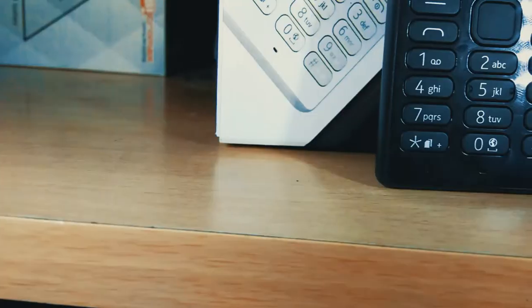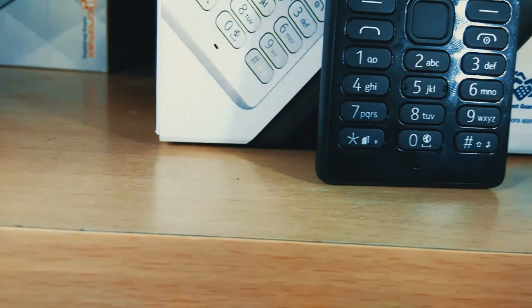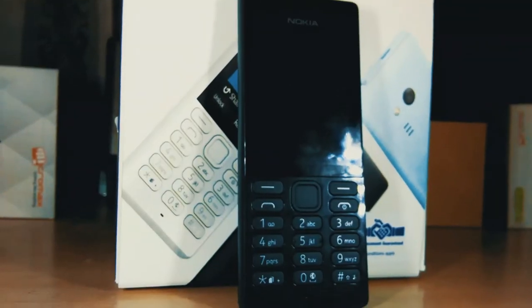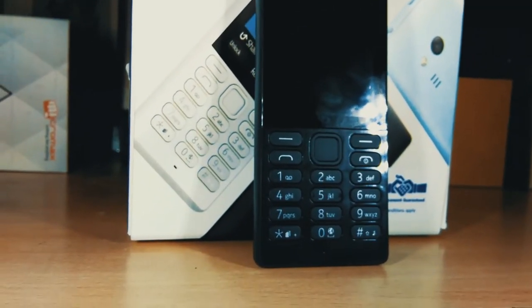Moving on to the phone, you get a 2.4 inch display. Surprisingly, it has a front facing camera and a rear camera, and both have flash.